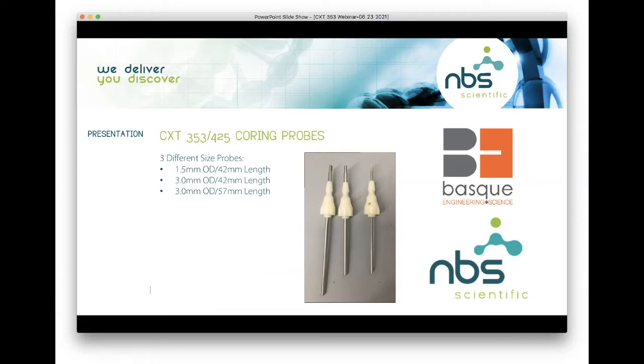We have three different size probes: a 1.5 mm OD with a 42 mm length, a 3.0 mm with a 42 mm length, and a 3.0 mm with a 57 mm length. Depending upon what core size you need will dictate which size probe you use.